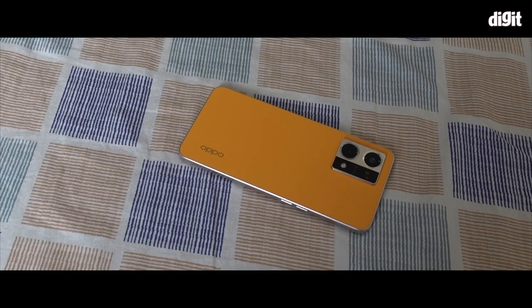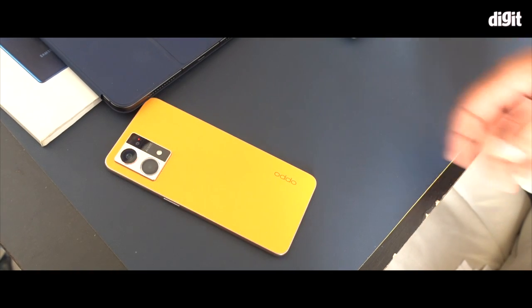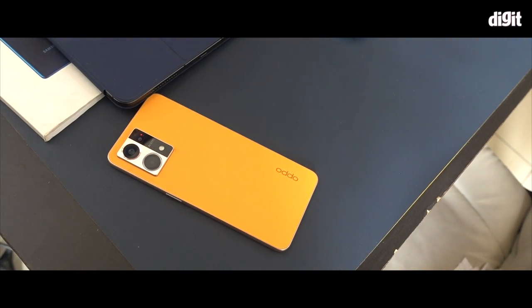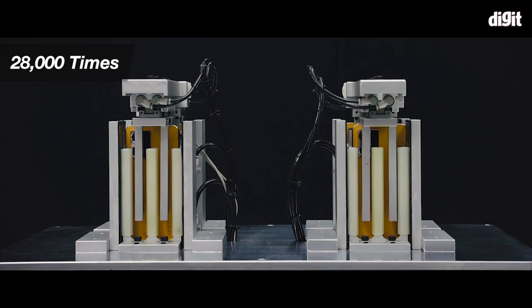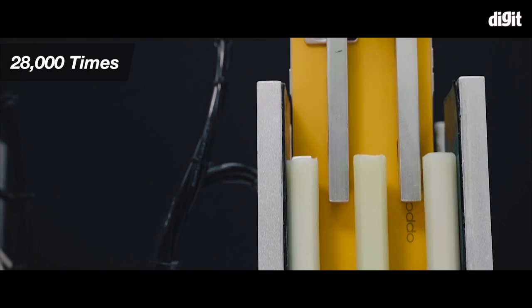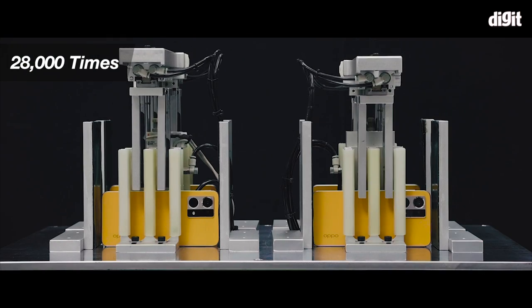Sometimes we have our phones casually on a bed or on a table, where usually the fall distance is lower. In this situation, the F21 series will be tested from a 10 centimeter height, which is quite above the industry standard.